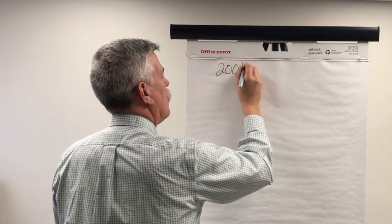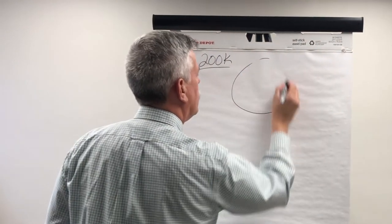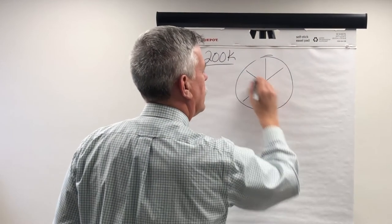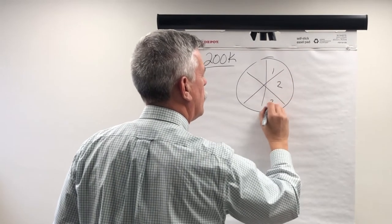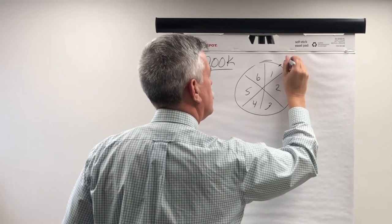So we're going to talk about — just to keep the math relatively simple — a $200,000 listing. I'm going to use a pie chart. We're going to divide the pie up into 6 pieces, and each one of those equals $2,000.